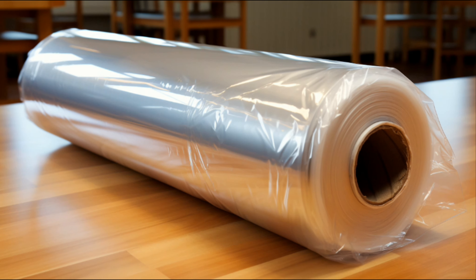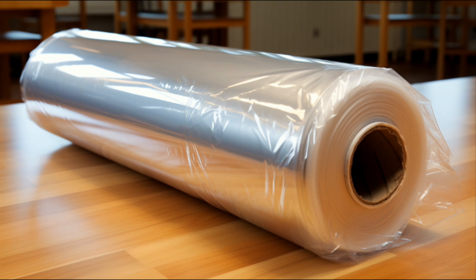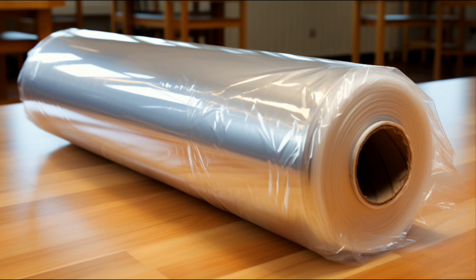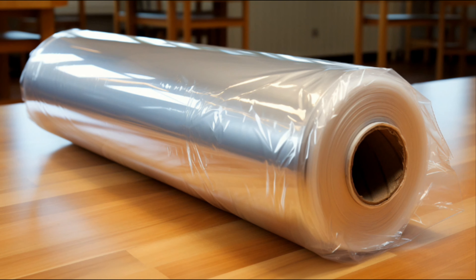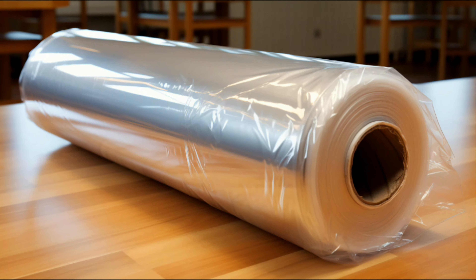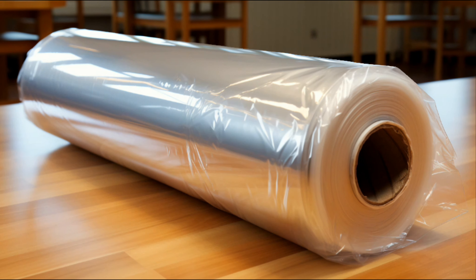Hey there, micromaniacs! Have you ever wondered about that clingy, transparent stuff that keeps your food fresh in the fridge? Yup, you guessed it right — we're talking about plastic wrap, a superhero of your kitchen that deserves a bit more credit than it gets. Let's dive in.